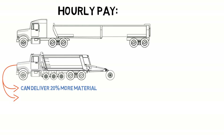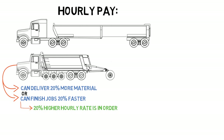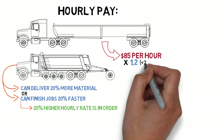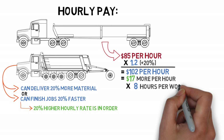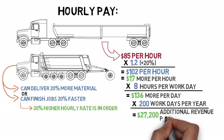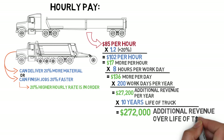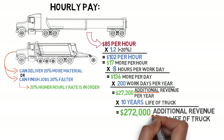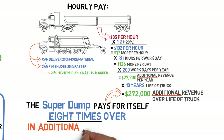When the super dump can deliver 20% more material by making more trips, or can finish jobs 20% faster than the trailer, a 20% higher hourly rate is in order. So if the trailer makes $85 an hour, a super dump would make $102 per hour — which is $17 more an hour. Figuring eight hours per day and 200 work days per year, that comes to $27,200 in additional revenue a year. Over the conservatively figured 10-year lifespan of the truck, that would mean $272,000 in additional revenue earned by the super dump over its life. So no matter how your revenue is earned, when compared to a dump trailer, the extra expense of a super dump pays for itself eight times over in additional earnings alone.